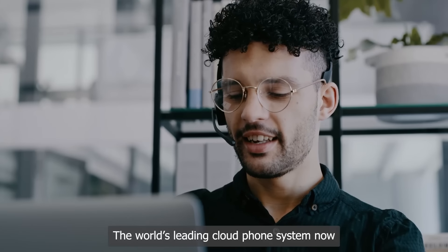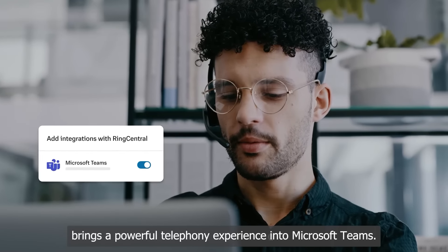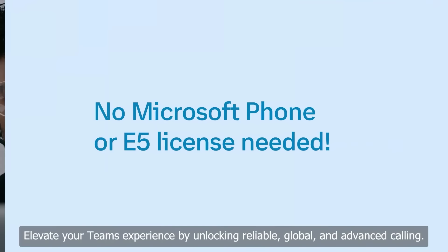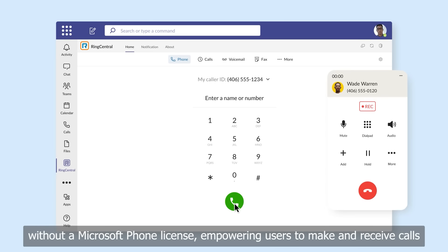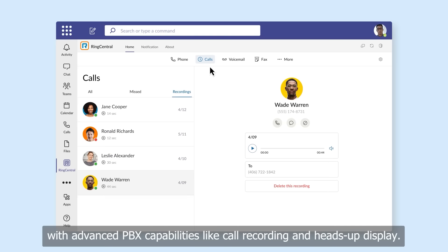The world's leading cloud phone system now brings a powerful telephony experience into Microsoft Teams. Elevate your Teams experience by unlocking reliable, global, and advanced calling. RingCentral for Microsoft Teams can be embedded into the Teams app without a Microsoft phone license, empowering users to make and receive calls with advanced PBX capabilities like call recording and heads-up display.